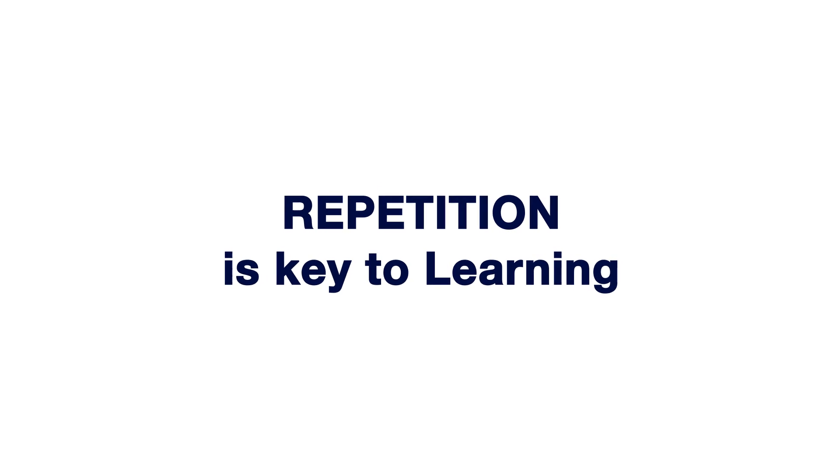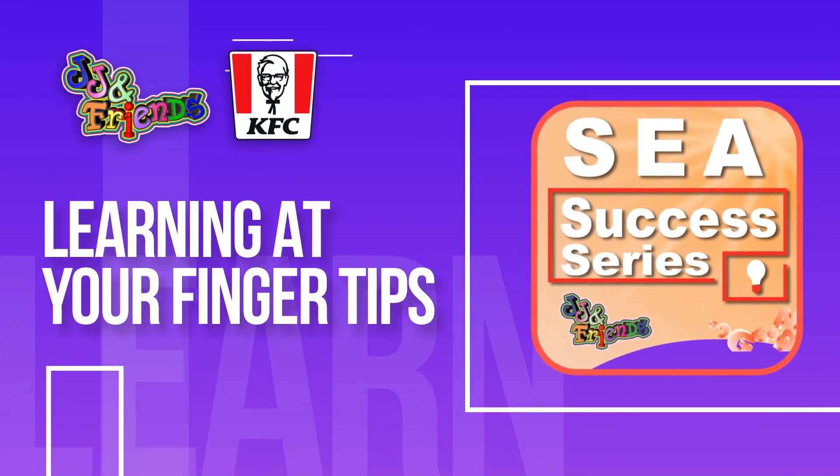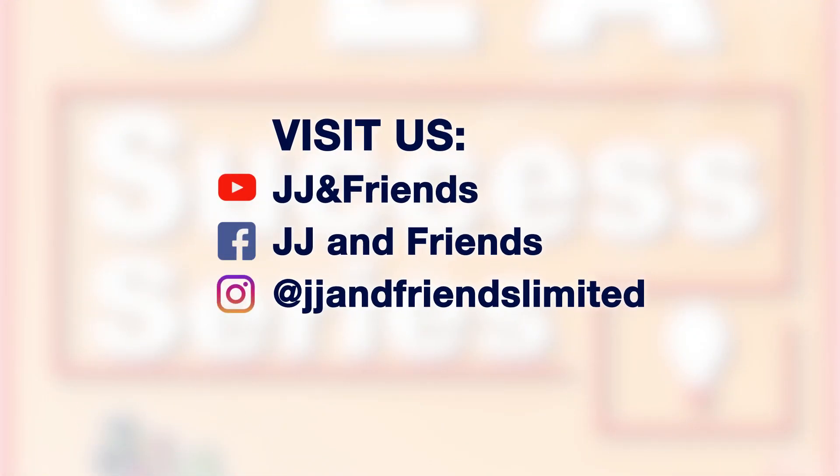Repetition is key to learning. To seek the lessons in the KFC and JJ and Friends SEA Success Series, visit JJ and Friends on Facebook, YouTube, and Instagram at JJandFriendsLimited.